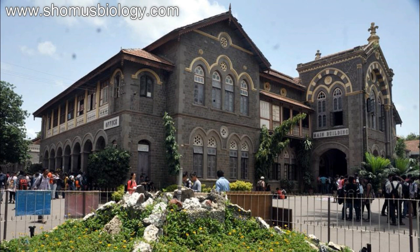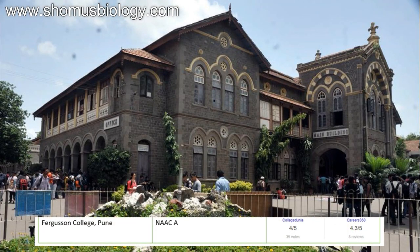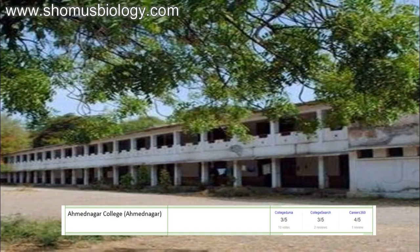Now let's talk about the best biotechnology colleges in India for B.Sc Biotechnology. We've already discussed the B.Tech biotechnology colleges, but for graduation — and some post-graduation — these are the best colleges. First, Fergusson College Pune — NAAC accredited A, CollegeDunia score 4 out of 5, Career360 4.3 out of 5. Then comes Ahmednagar College Ahmednagar — CollegeDunia 3 out of 5, CollegeSearch 3 out of 5, Career360 4 out of 5.